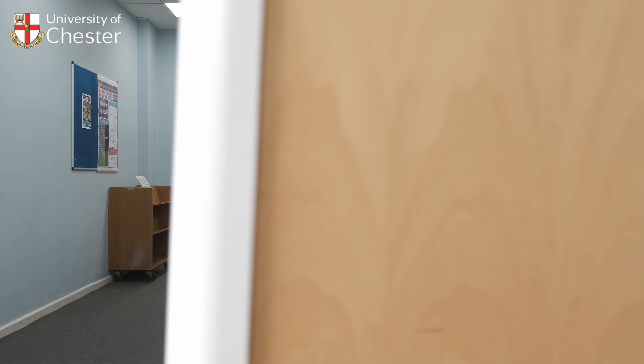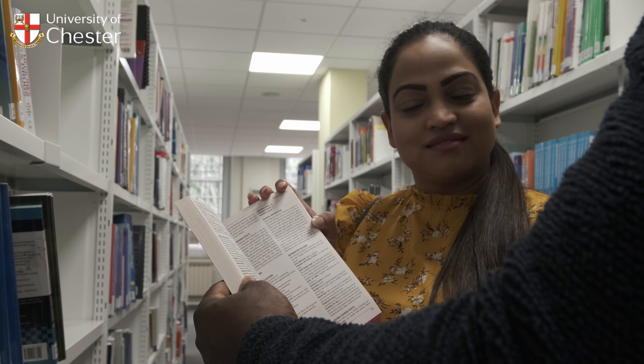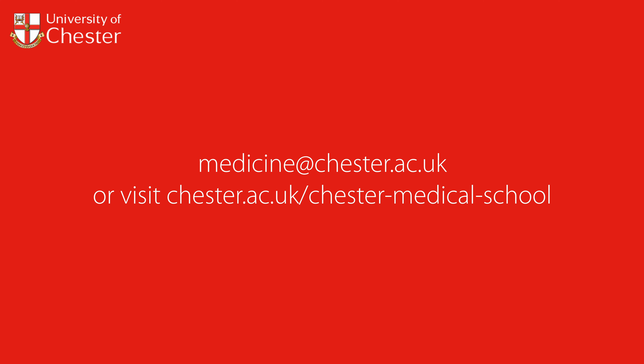If you are shortlisted for an interview, you will be given further information to help you prepare. Our entry criteria are listed on our website, but please feel free to email us if you need any further clarification at medicine@chester.ac.uk.